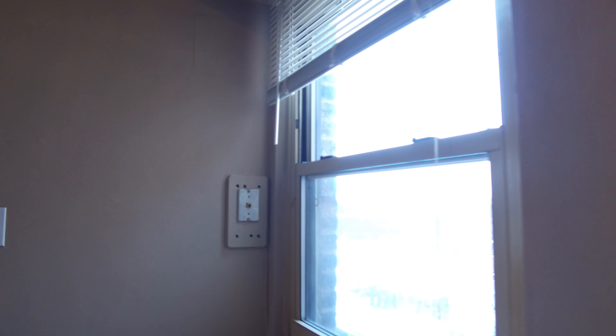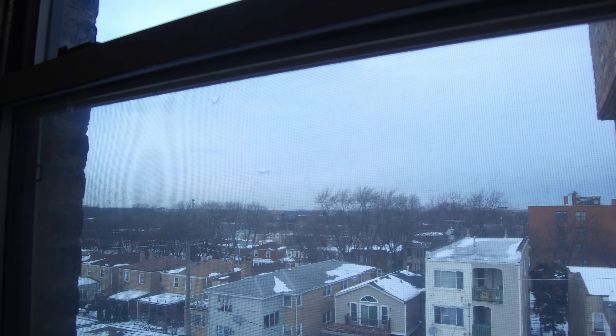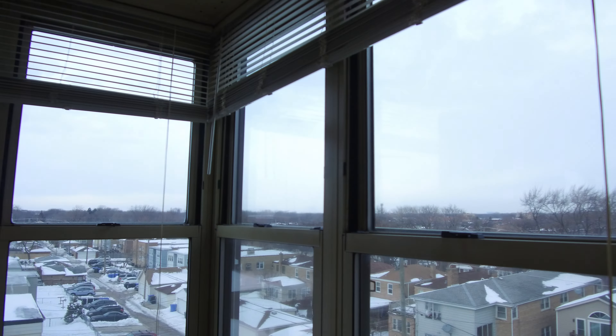The window in the bathroom and the kitchen faces north. Most of the neighborhood is two and three stories, so this is going to get a lot of light. This face is west — nice corner unit here.